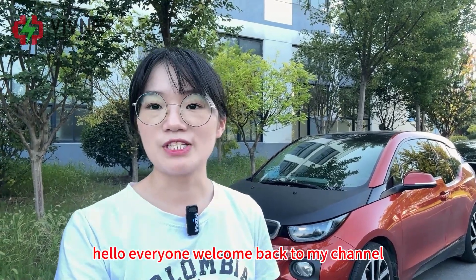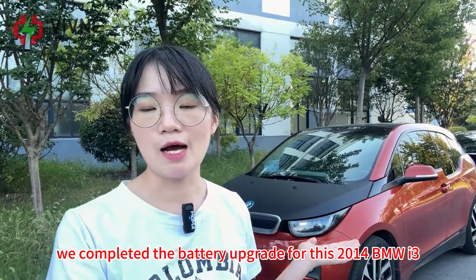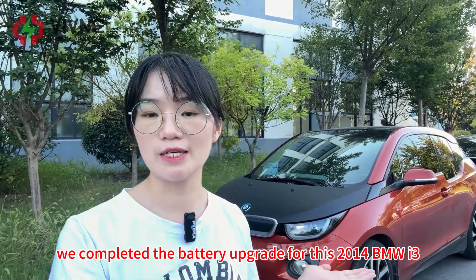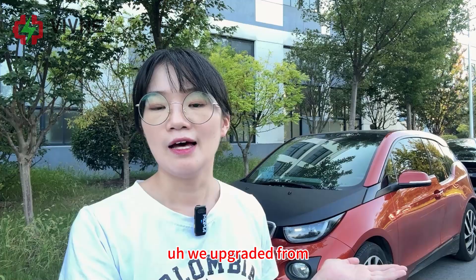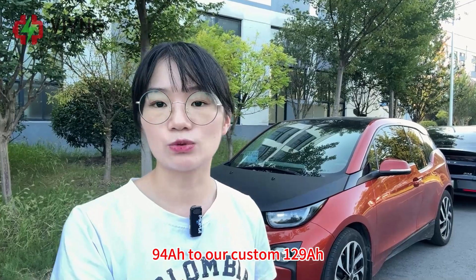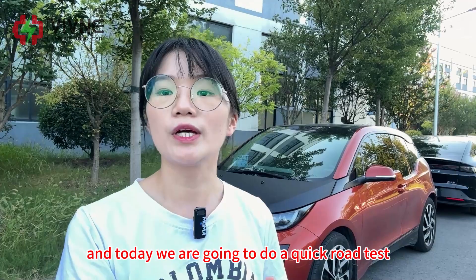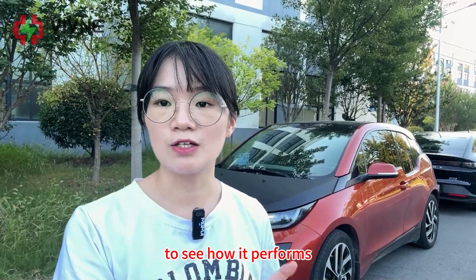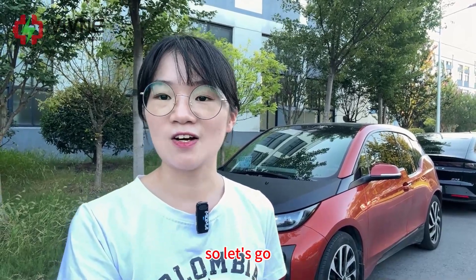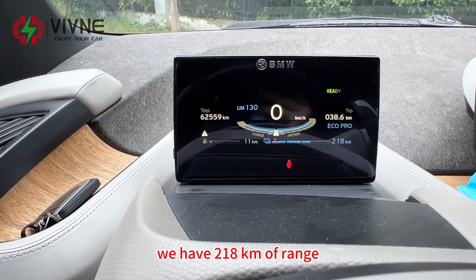Hello everyone, welcome back to my channel. In the previous video we completed the battery upgrade for this 2014 BMW i3 — we upgraded from 94 ampere-hour to our custom 129 ampere-hour. Today we are going to do a quick road test to see how it performs. Let's go!